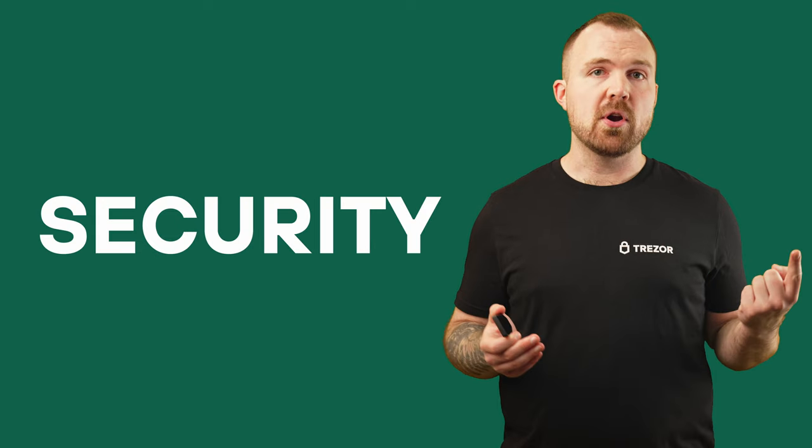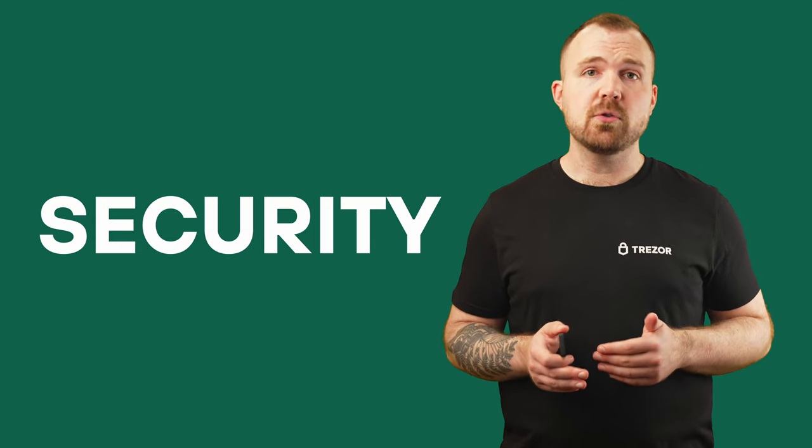Why should you trade with Trezor Suite? There are three reasons. Number 1: Security — the most secure crypto trading experience. Your security is our top priority. Unlike many other platforms, Trezor Suite ensures that all your trades happen inside a highly secure environment. This means your keys stay protected, and you remain in full control of your crypto. No need to worry about hacks, giving up control of your private keys, or the uncertainty that comes with centralized trading platforms.